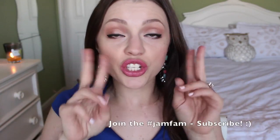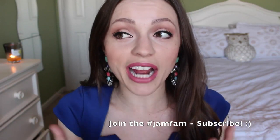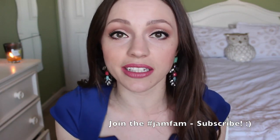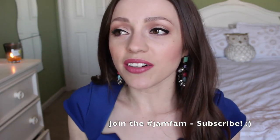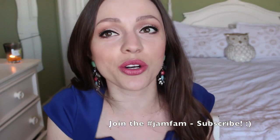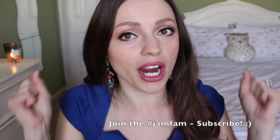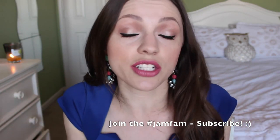Hey guys, it's Jessica and today I have my March favorites. I actually have two kind of fails this month. I feel like I never mention things that I didn't like because I'm a very positive person, but I know it's beneficial to also know the things I don't like. These two were ones that just didn't work for me, so I'm going to mention them as well. Let's go ahead and get started.